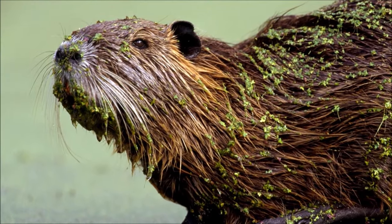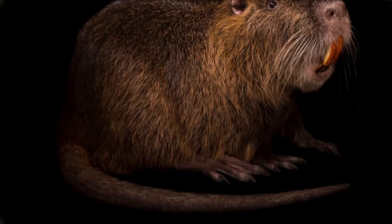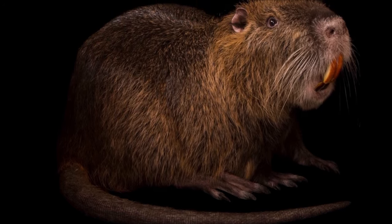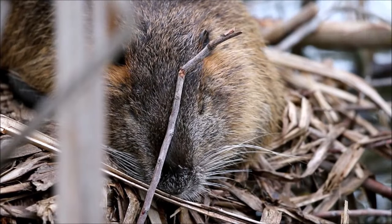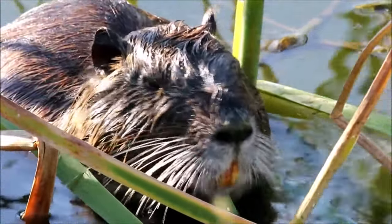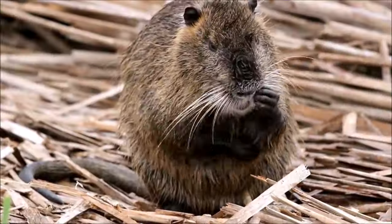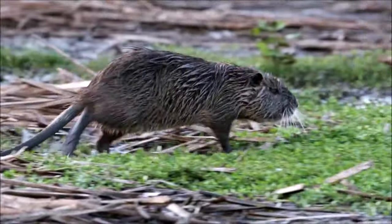They were originally introduced to regions outside South America for their fur, which is dense and waterproof. While the fur industry has declined, nutrias still have economic value for their meat and hide in some regions. Nutrias have a unique tail that is scaly and round, often likened to the tail of a beaver. They use their tails for balance while swimming and as a tool for communication, slapping it against the water's surface to alert other nutrias to potential threats.